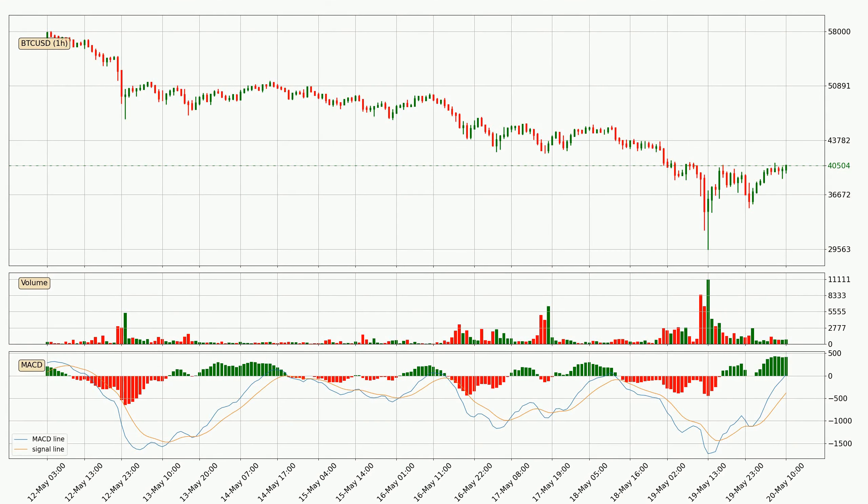Looking at the hourly MACD, seeing as the MACD line is above the signal line, meaning that the trend is currently on the up. The MACD histogram shows that the momentum is currently indecisive, so consolidation for some time or shifting the momentum could be expected, and you should wait to see if the MACD line will cross the signal line, which will be bearish.